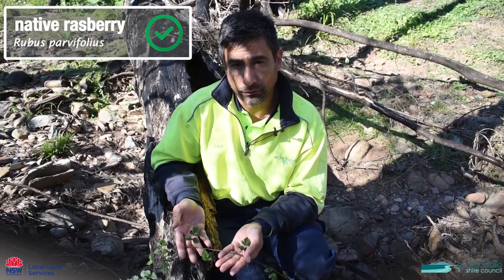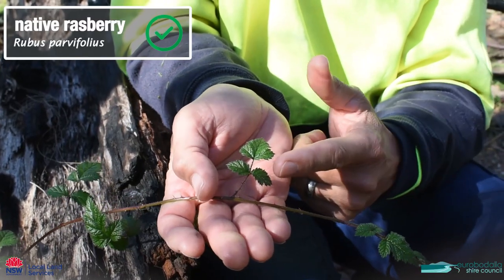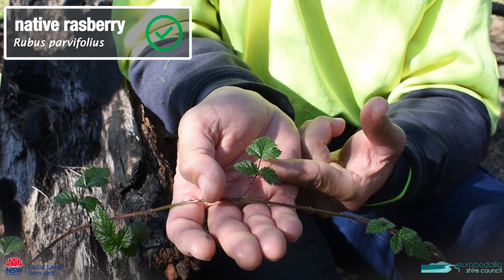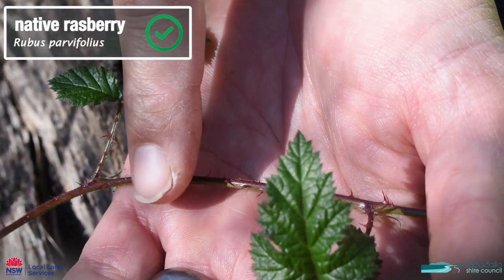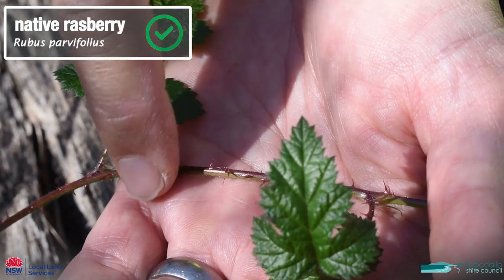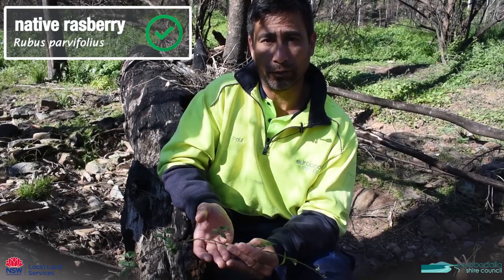This is native raspberry, which is often confused with blackberry. It has quite furry leaves and the leaves always stay quite small on it. The prickles on native raspberry are a lot smaller, thinner and a lot more fragile. It's a really nice little plant and very good for our native birds.